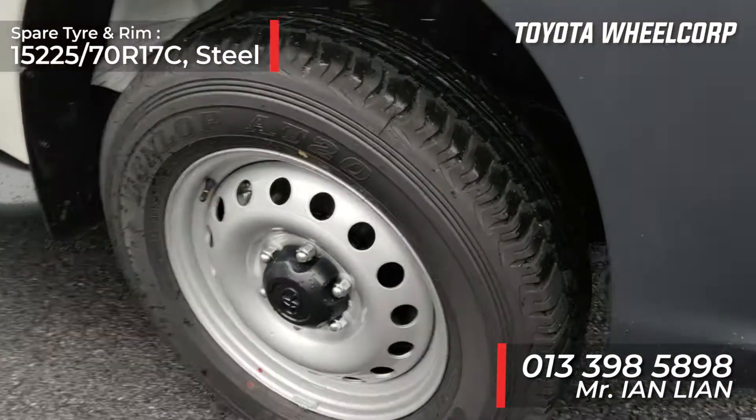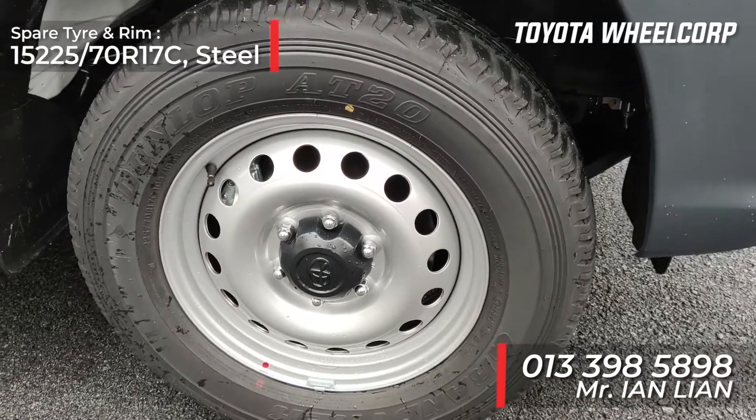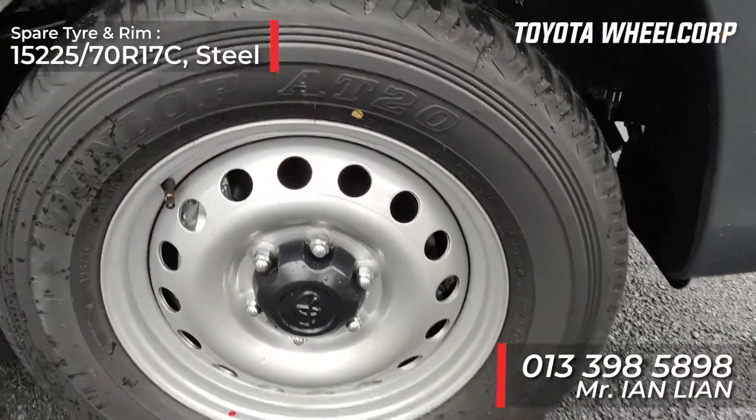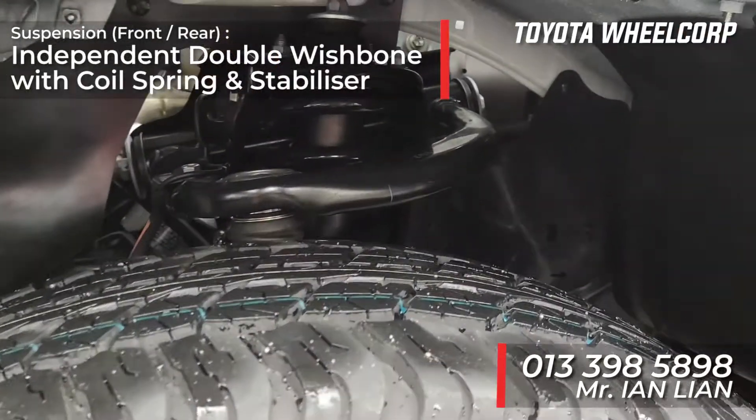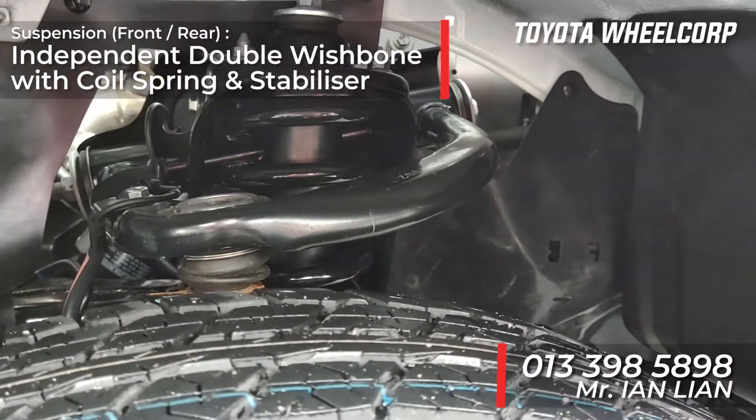Moving to the wheel side, right now it comes with 17-inch rims. The spare wheel will also be the same size. The front suspension comes with independent double-wishbone with coil spring and stabilizer.